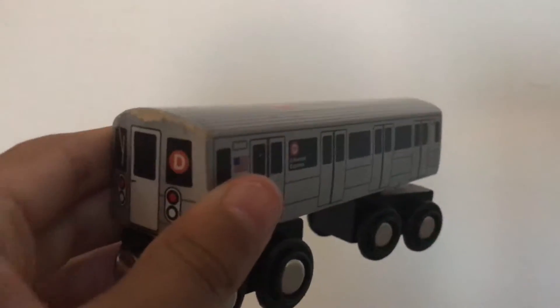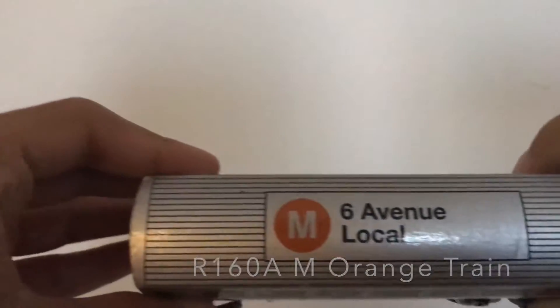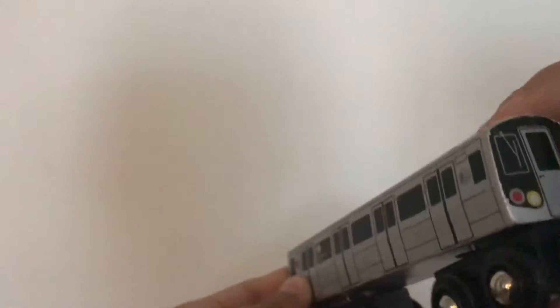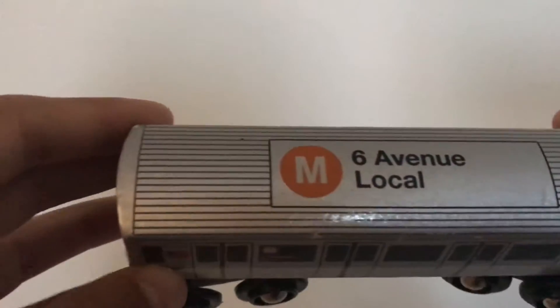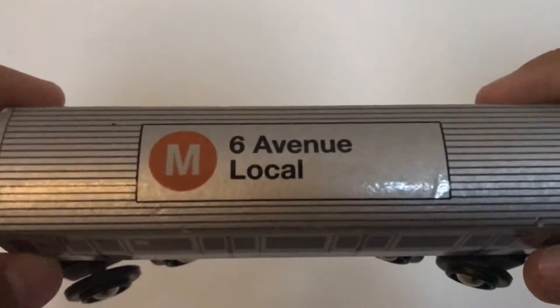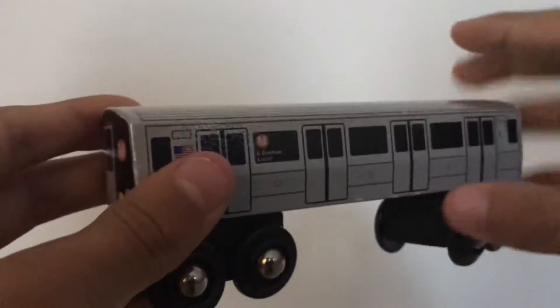Now we've got the R160A M orange train — the 6th Avenue local. It's pretty old but looks really new, and it's one of my most favorite ones. Every single train you will see I keep very safe, and they're really nice.